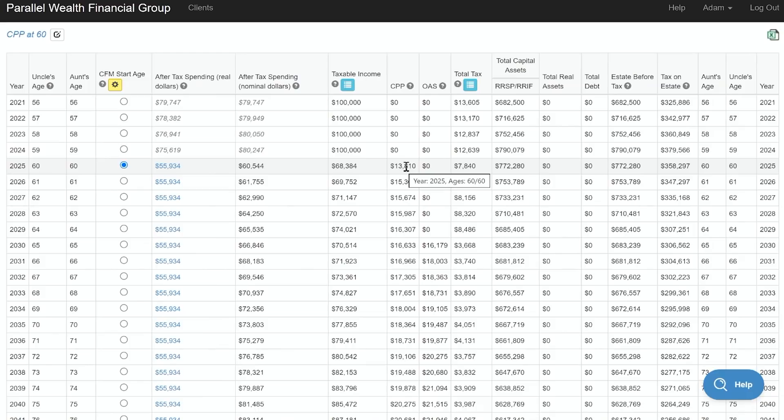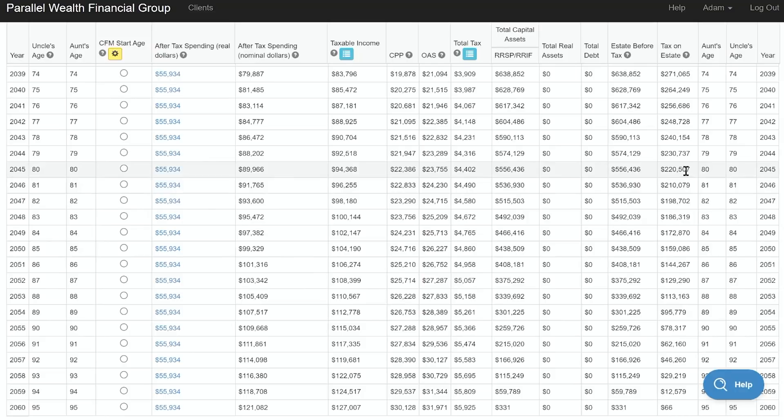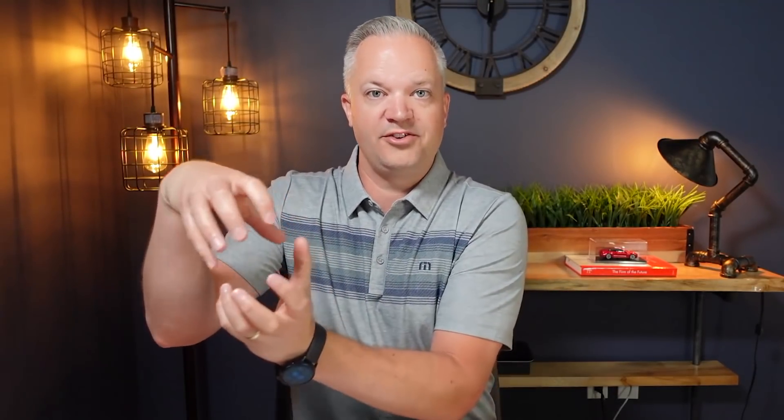CPP at 60 — they're slowly taking out their RRSPs along the way — they're going to earn an income of $55,934 after-tax adjusted for inflation. I also want to focus on taxes — estate taxes. At age 80, they're going to owe the government $220,000 if they both pass away. Five years later at age 85, they'll owe $159,000. If they pass away at age 90, they're still only in to the government for $78,000. We want to look at how much income we're generating, but also how much we're passing to the government when we pass away. If we delay RRSP money, it creates a bigger pot of registered money later in life, which means if you and your spouse both pass away at that time, essentially up to half of that money could go to the government in the form of taxes.